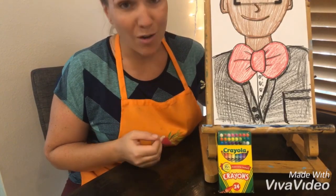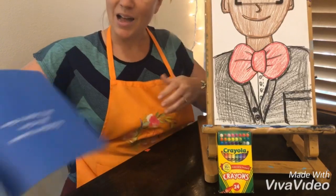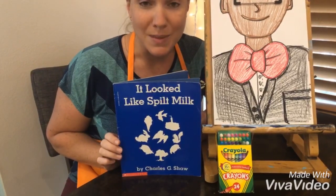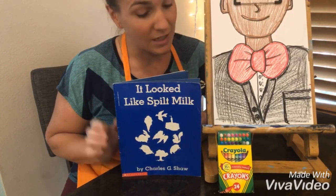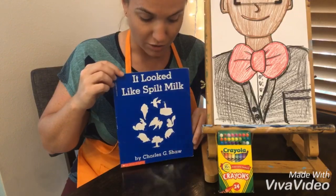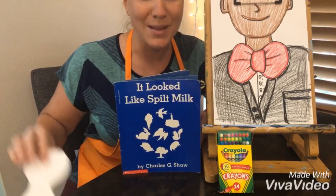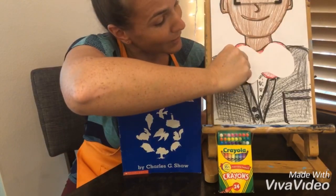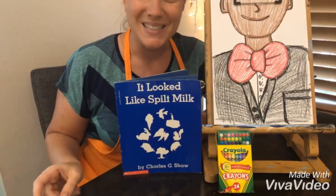All right, by now I bet you've added your color. I want to say thank you for joining me for my art lesson. You just joined me for Art with Mrs. Thiebaud, and we created a project inspired by the book 'It Looked Like Spilt Milk' by Charles G. Shaw. I had a lot of fun making an organic shape with you and creating our own creative artwork out of it. Hope to see you next time.